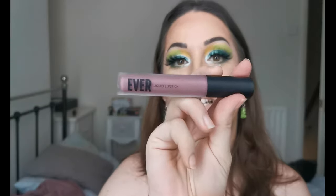Now for lips — this has been sitting in my drawer for quite a while. It's from Wee Cosmetics and it is the Ever Liquid Lipstick in shade 10. I really like that actually — it's really comfortable. I don't think it's completely dried down yet, but it feels really comfortable and I really love that colour.